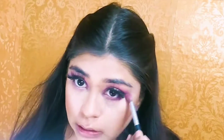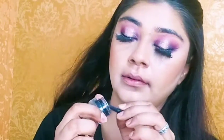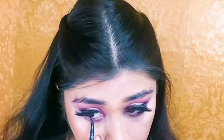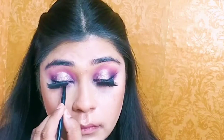I will smudge out my lower lash line with a light pink shade and then use a burgundy shade and blend it. Here I am using kajal by Loreal — it is affordable, around 500-600 rupees — and I will also fill the waterline with it.